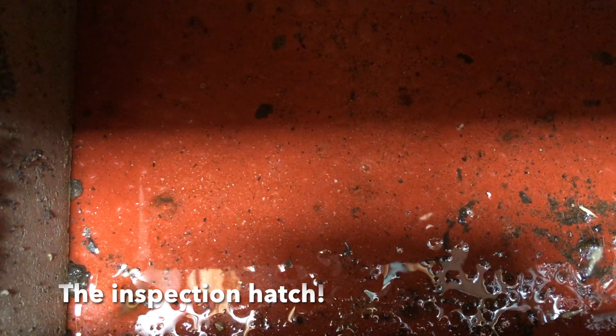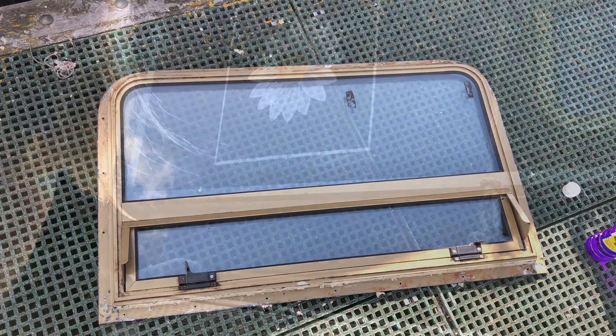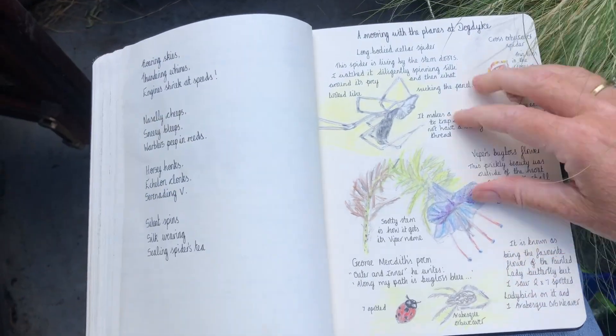Hi, I hope you're well. I really hope you've had a good week and that you've been looking after yourself. In this week's vlog, we have water in the inspection hatches, a window on the pontoon, and I try to finish the daisy. Plus, what's going in my journal this week.